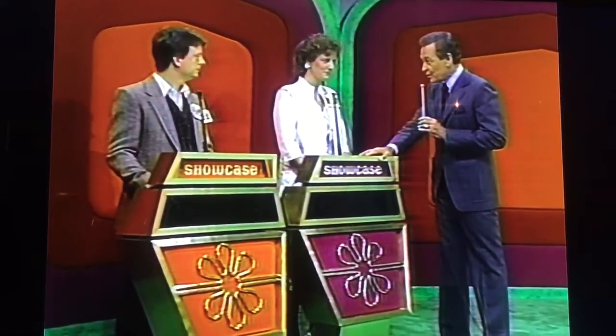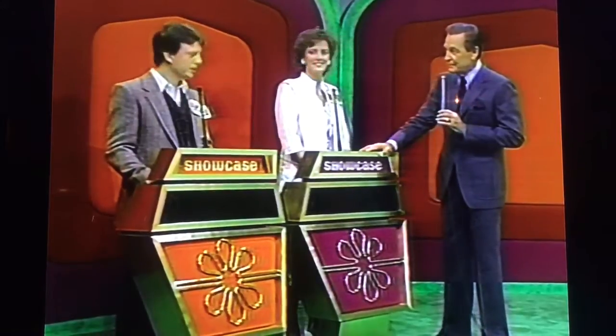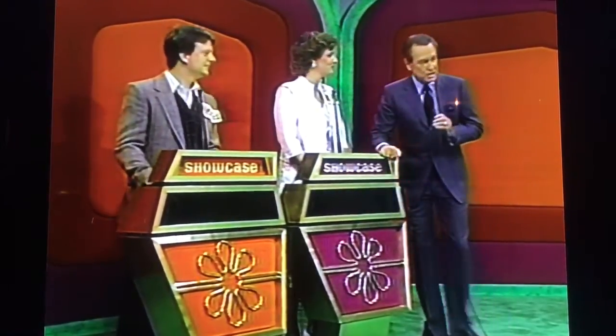Are you ready? Ready. Do you have any questions? Yes, sir. Michael, are you ready? I'm ready. Do you have any questions? No, sir. My only question is, where is showcase number one?